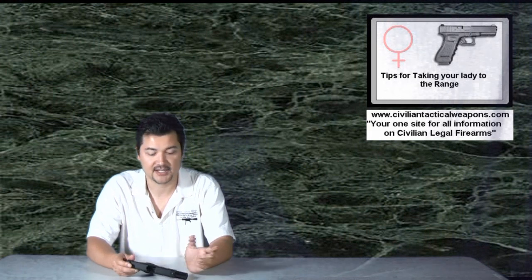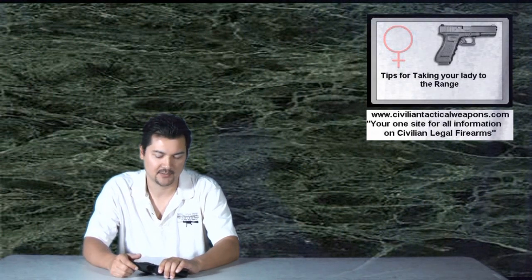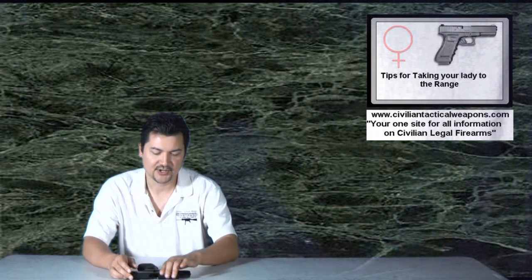Hello everyone, and thank you for tuning in again to another episode of CivilianTacticalWeapons.com. Before I start this episode, I want everyone to be clear that this is not a video to try to make me sound like a chauvinist or anything. This is actually just a video of observations I've made at various gun ranges and people I've taken to the range. I want to cover a few things.